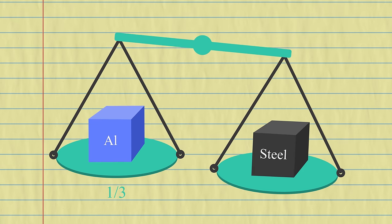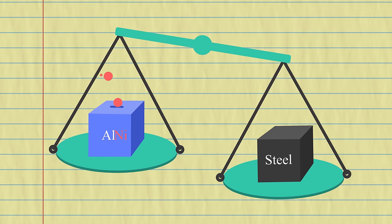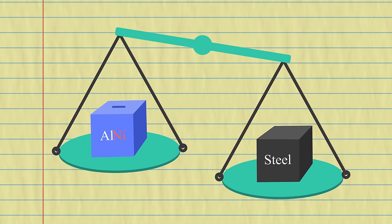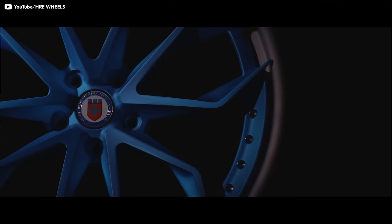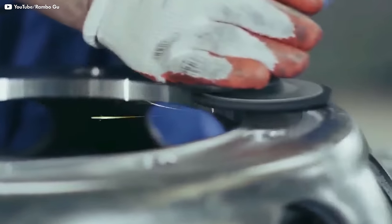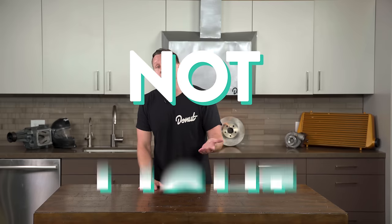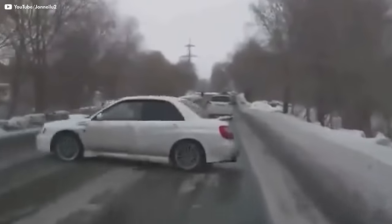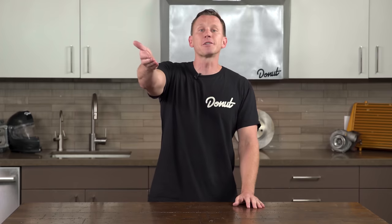Aluminum is almost one-third the density of steel. It's usually an aluminum-nickel alloy, but it still comes in way under what an equivalent steel wheel would be. Alloy wheels can also be made to look a lot better than steelies. Steel wheels are just stamped pieces of steel that are welded together — they're not light and they certainly aren't pretty, but they are strong and durable. Their significant heft actually makes them better for finding traction in the snow, so steel wheels are perfect for your set of winter tires.